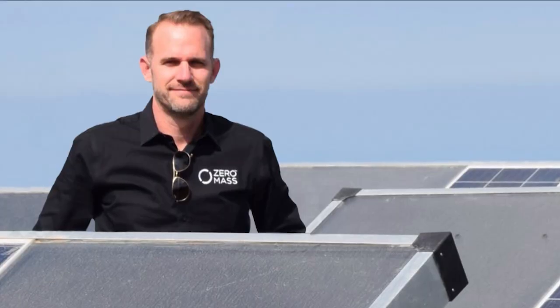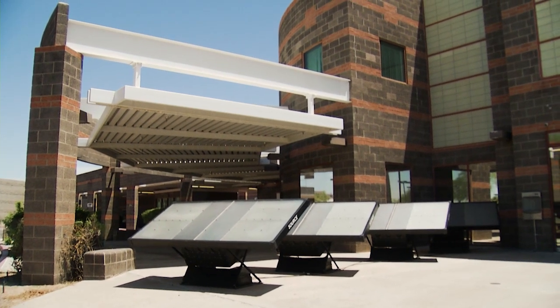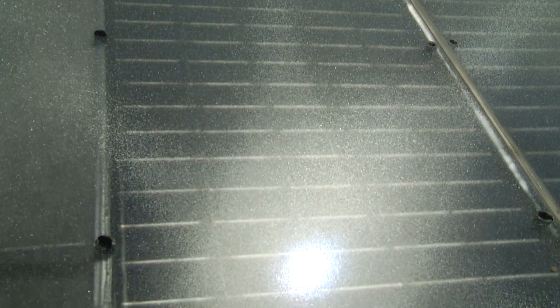CEO Cody Friesen, a professor at Arizona State University, wanted to solve one big problem. All of us in some way experience water stress — for some people it's as inconvenient as having to buy bottled water from a grocery store, and for others it can be very life-altering. People who struggle during droughts, face water contamination, and all sorts of access issues exist all over the world. One goal at Zero Mass Water was to not use any existing infrastructure, instead looking to the sun.